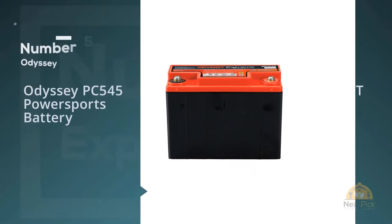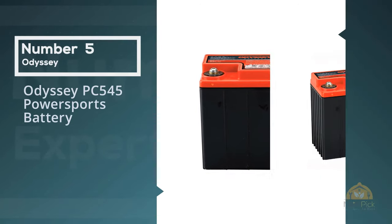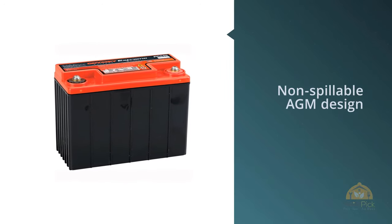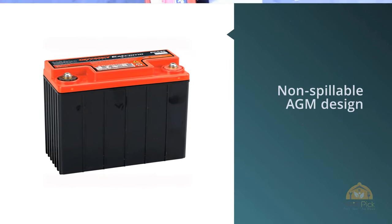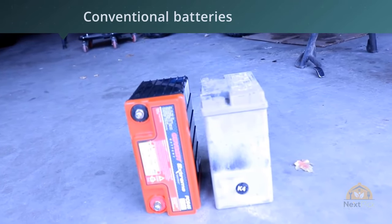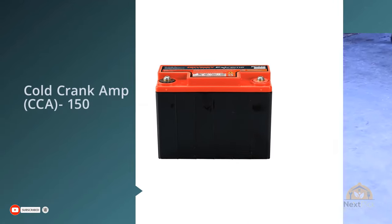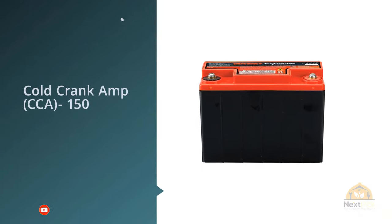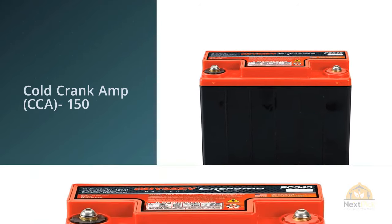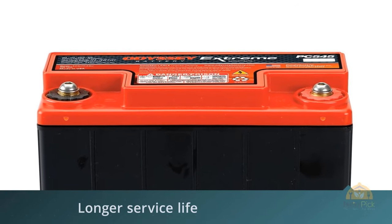Number five: Odyssey PC545 Power Sports battery. Between three and ten years of service life are expected from this Odyssey battery, saving you the time and effort of having to replace your ATV's battery on a regular basis. Compared to conventional deep cycle batteries, it has a seventy percent longer cycle life. It also features a quick recharge time of between four and six hours. Thanks to its non-spillable design, you have flexibility with the way that you mount it, and its rugged construction is designed to protect against shock and vibrations.